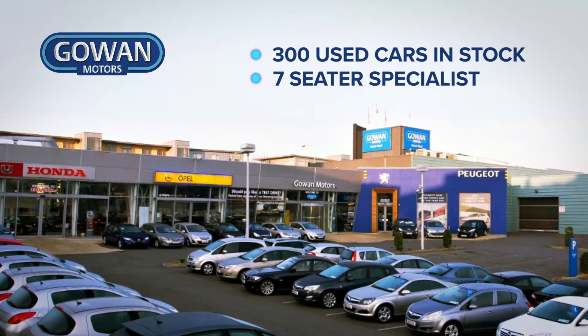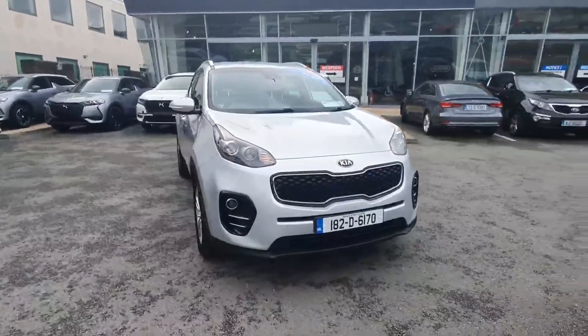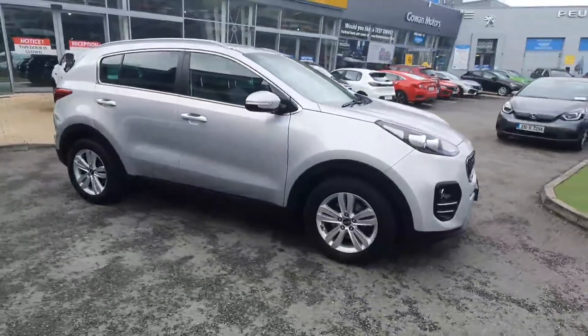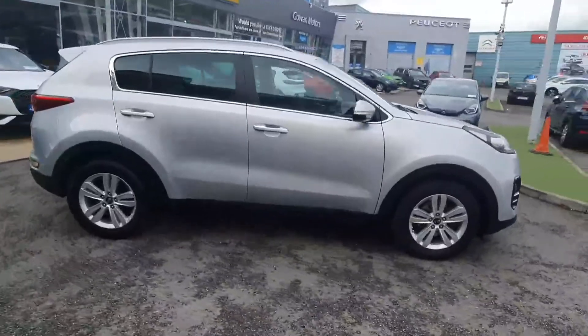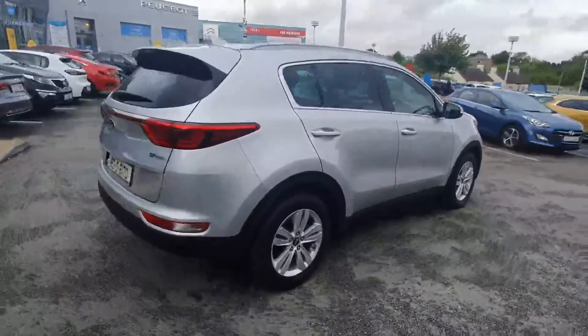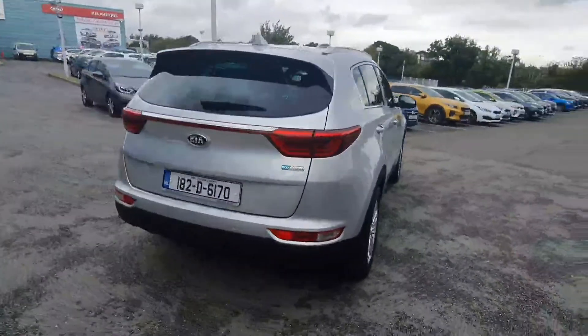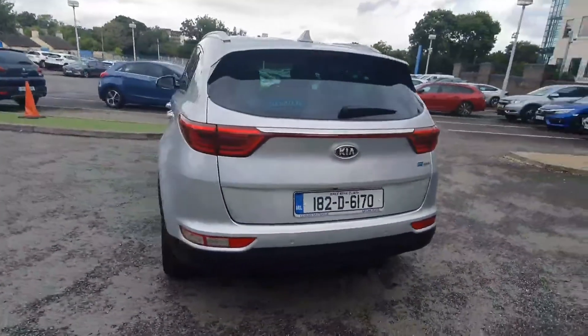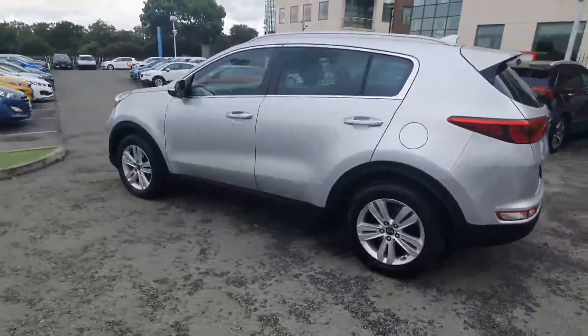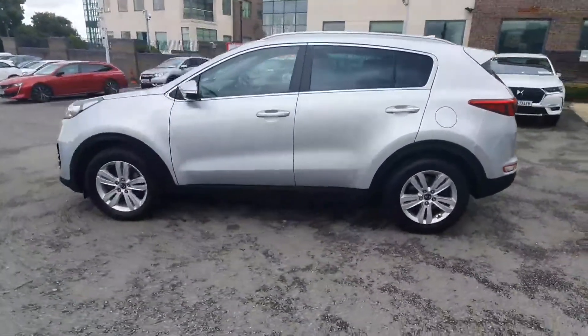Experience quality in a Gown approved used car. All our cars are fully serviced to main dealer standards before delivery and are ready to drive until the next service interval, with an extensive warranty. Prior to delivery, all Gown approved used cars receive comprehensive paint and alloy repair, a full valet, and full sanitization treatment.